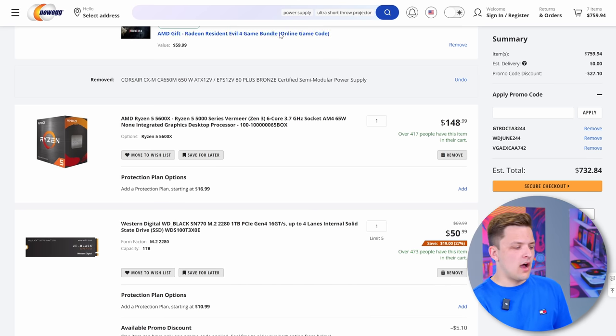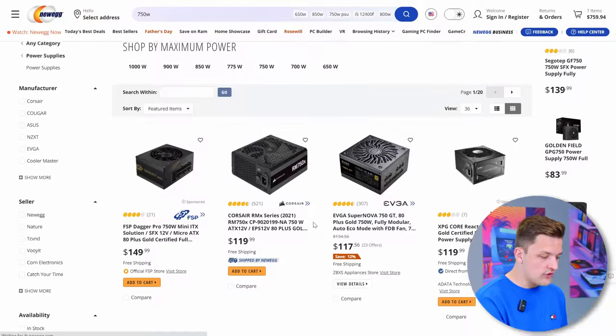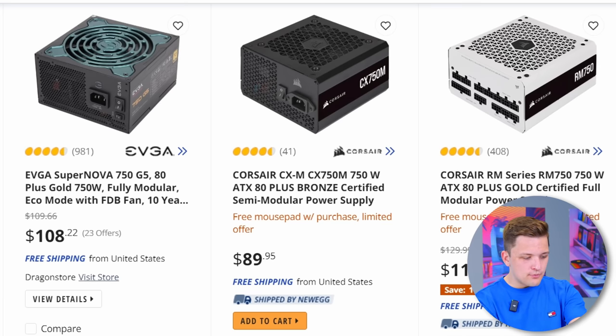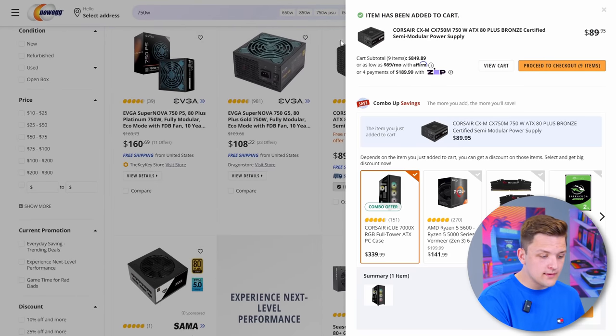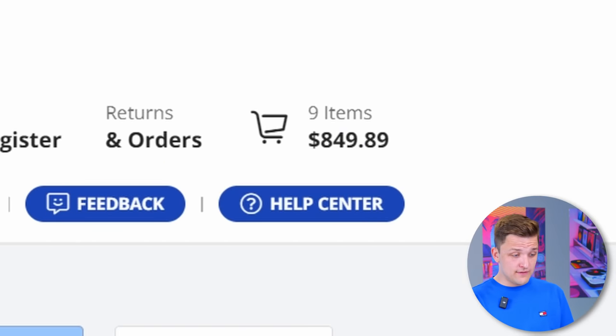The first area I want to upgrade is the power supply. Upgrading the GPU always means a slightly more beefy power supply — only another 100 watts or so. Let's see what the best 750 watt unit is. Corsair CX750M looks pretty good. That's only adding another $10 to $20, so we've still got $150 to play with.